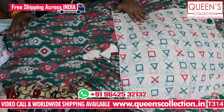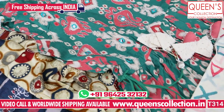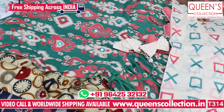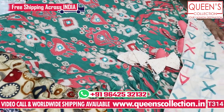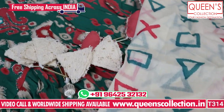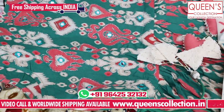So friends, there are a lot of varieties here. If you like, please like, share and subscribe to the channel and hit the bell icon. Take a screenshot and contact our team. All over India, free shipping is available. Thank you friends — see you with new collections very soon. Thank you very much.